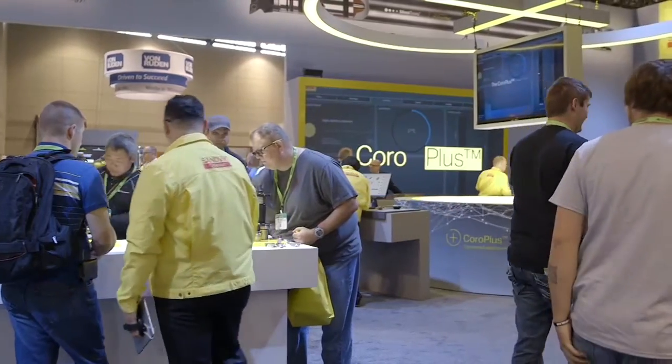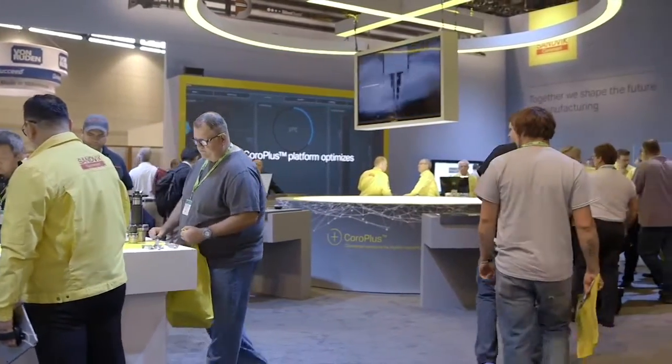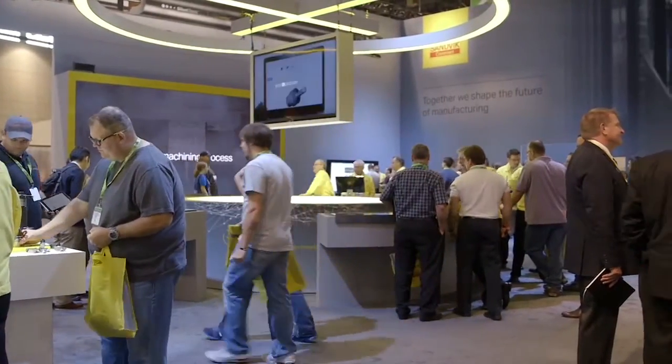CoroPlus is really turning data into insight. We're very excited about this platform. Come out to the Sandvik Coromant booth to find out more about connected solutions for your digital machining. Thank you so much.